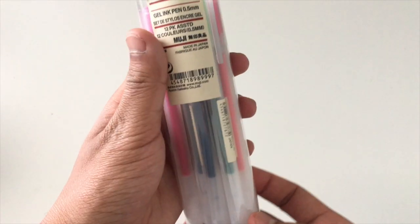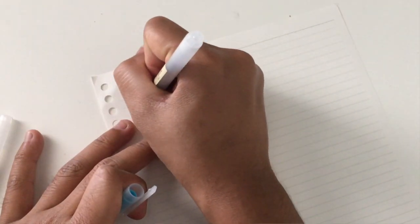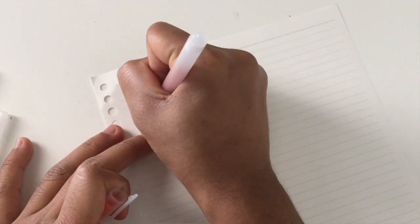I also got stuff from Muji as well. I'm just gonna zoom through this quickly. The first thing I got was a 12-pack Muji assorted colors gel pens in 0.5. I picked that up because I already had a 12-pack of the black pens and really liked them, so I wanted to get the colored ones too.